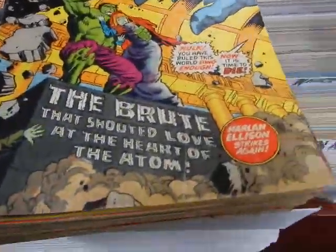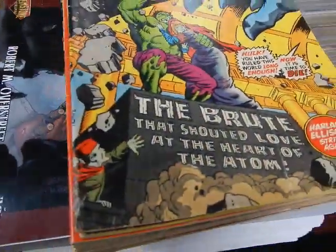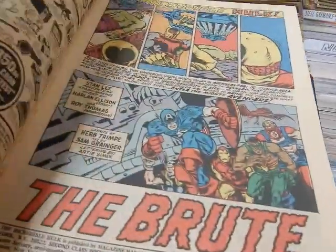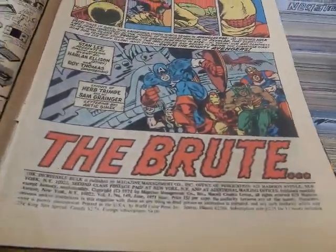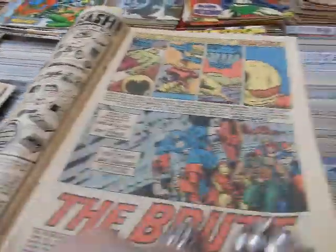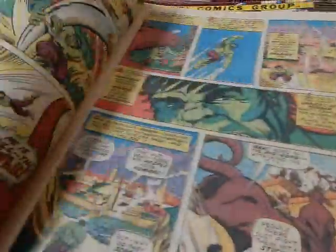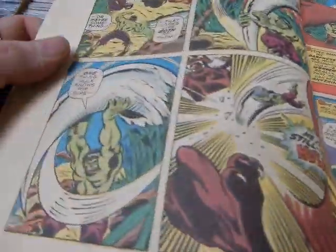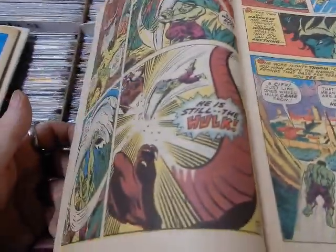Issue #140 — this is written by Harlan Ellison. This is the first of a two-parter; the first part was in Avengers #88. This is the first appearance of Jarella. Layouts by Herb Trimpe, art by Sal Buscema — 'The Brute That Shouted Love at the Heart of the Atom.' The Hulk is riding a giant warthog and kills it — he's still the Hulk.